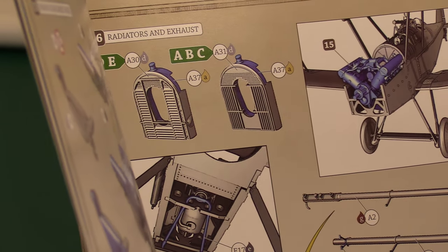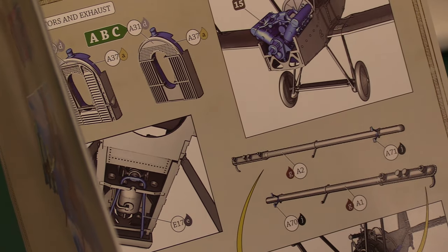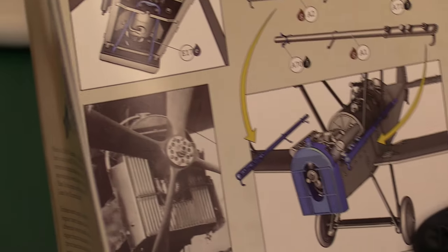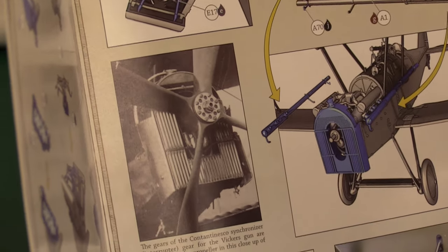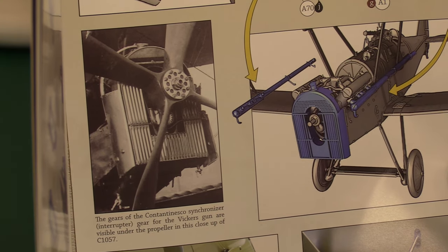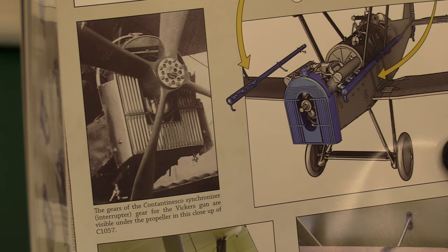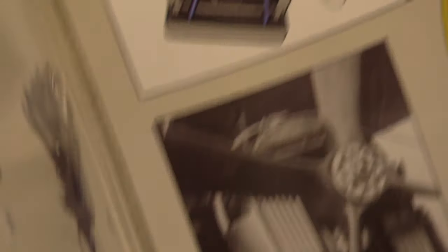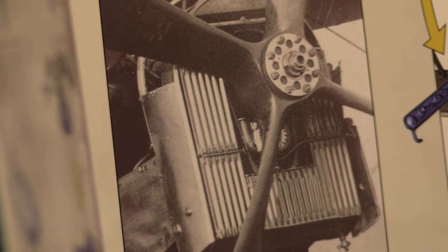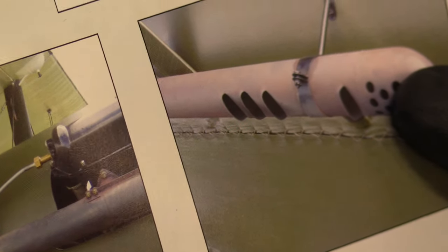Then you've got your radiators and exhausts coming in, and it shows them installed in the aircraft — you can see how wide it looks. Here's the exhaust coming out on the side of the two cylinder heads. The gears of the Constantinesco Synchroniser interrupter gear for the Vickers gun are visible under the propeller in this close-up. Of course, this is the thing that stops the gun firing as the propeller passes the muzzle and rotates through the arc of the gun — a clever invention, because prior to that they were literally shooting their own propellers off.